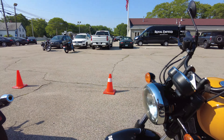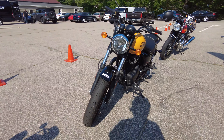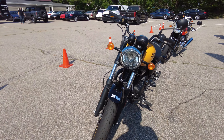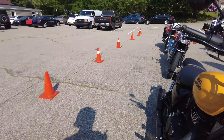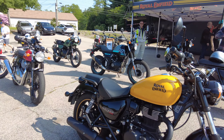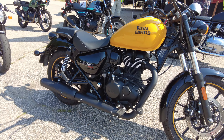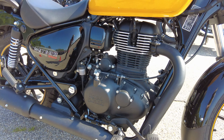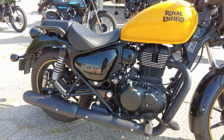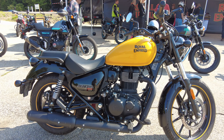This is a single cylinder 349cc bike with just over 20 horsepower. So this is a no-frills cruiser, but maybe just maybe you might like to ride it. I'm going to give it a test drive. This is going to be a group ride, so nothing crazy, but it'll give us a good feel for how this bike handles and its performance.